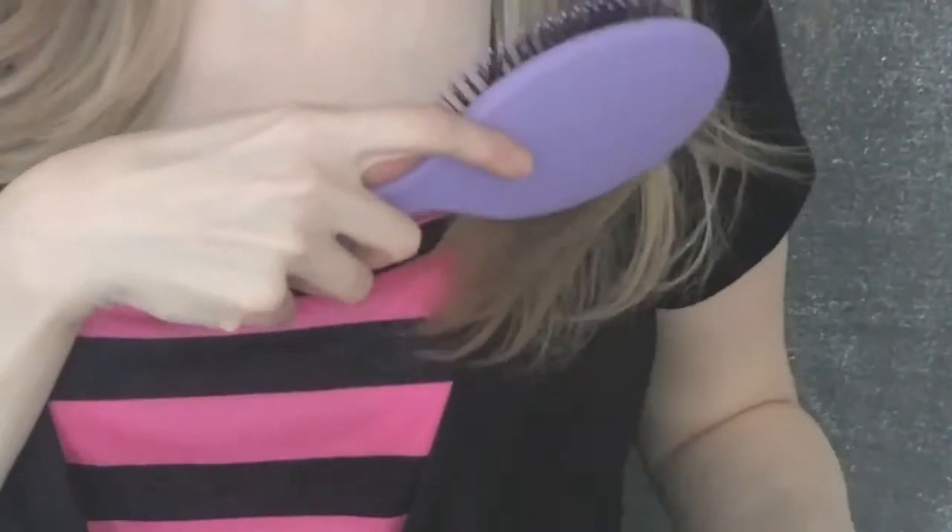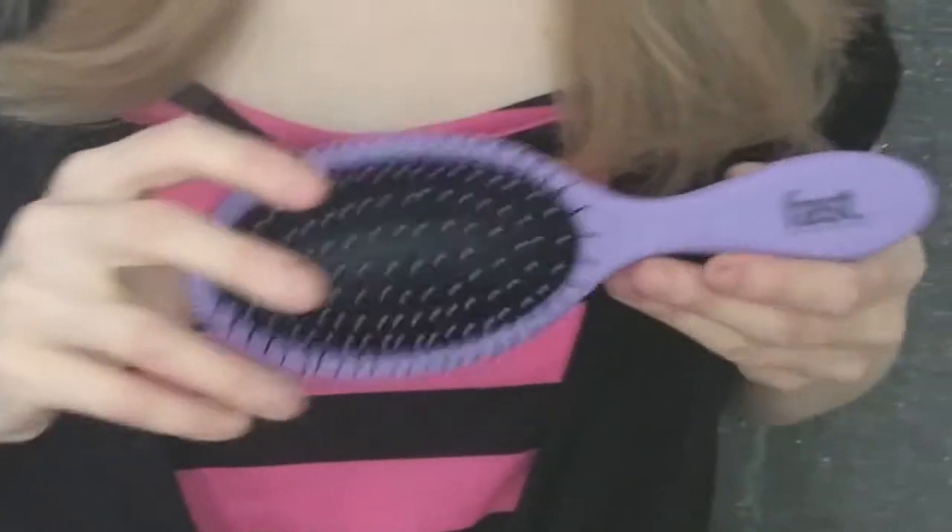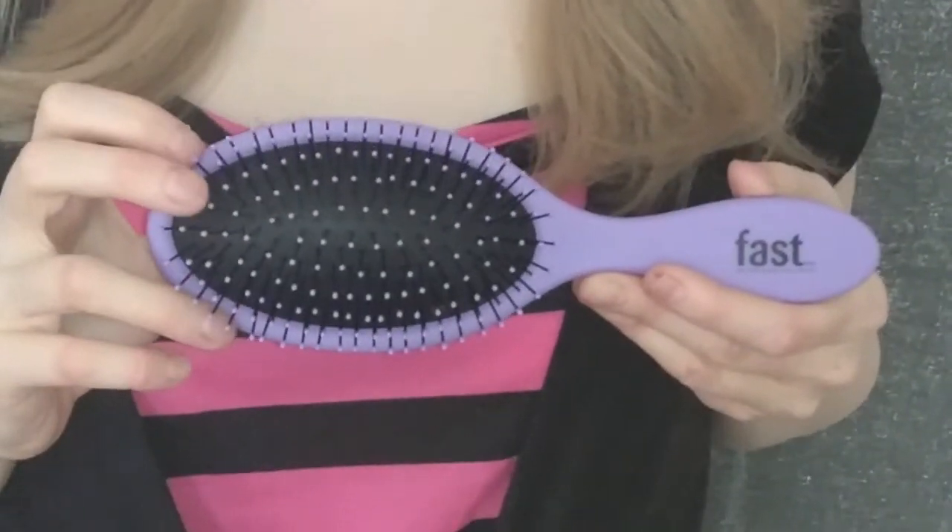This wide tooth brush is used for detangling long hair wet or dry. Hair can be especially fragile when wet, so using this wet-dry brush will prevent any snapping or friction on the hair shaft. It allows for seamless brushing and detangling with ease.